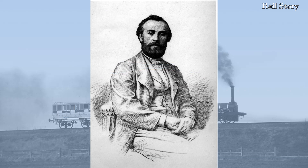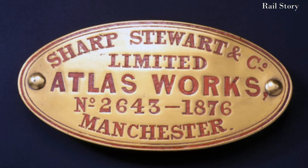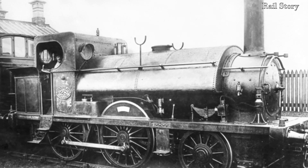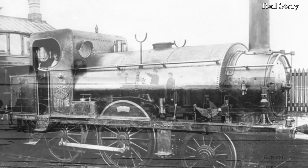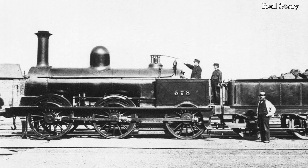Giffard took out a patent for his steam injector on the 8th May 1858 and the idea soon caught on in France for use in stationary engines and steam locomotives, replacing the cumbersome and often temperamental water pumps. The use of the injector meant that water could be put back into the boiler even when the locomotive was stationary, rather than having to run it up and down to operate the axle-driven feed pumps. In Britain, Sharp Stewart of Manchester obtained the sole rights to manufacture the Giffard injector in the United Kingdom in 1860. The first British railway to adopt them was the Lancashire and Yorkshire Railway in 1860, followed by the London and North Western Railway, who began to fit one injector and one water pump to newly built locomotives from 1864 onwards.